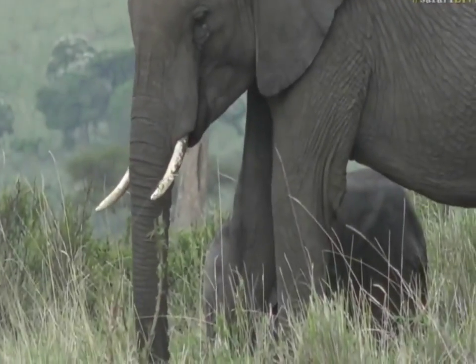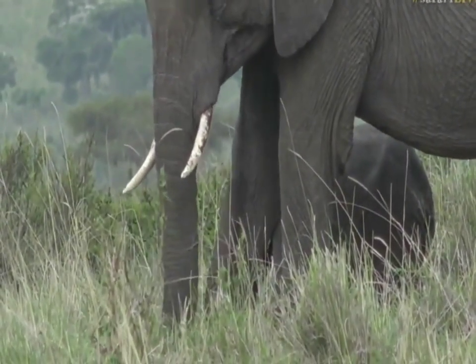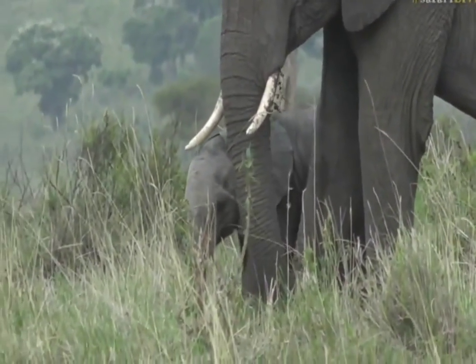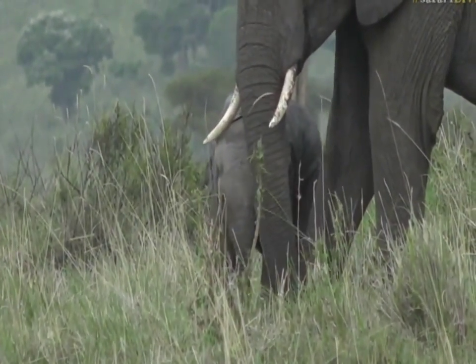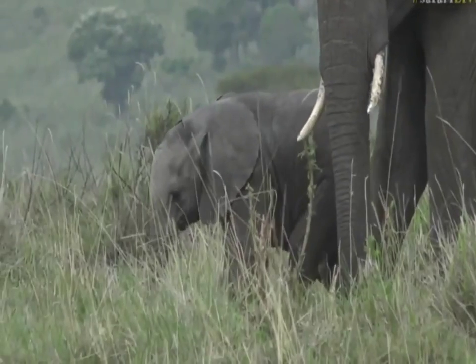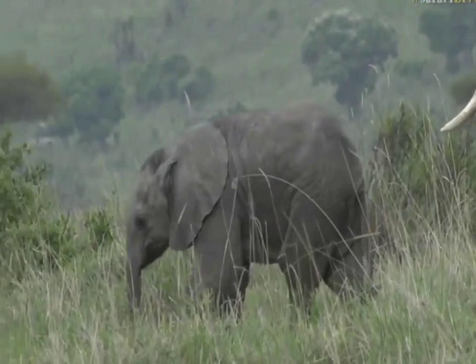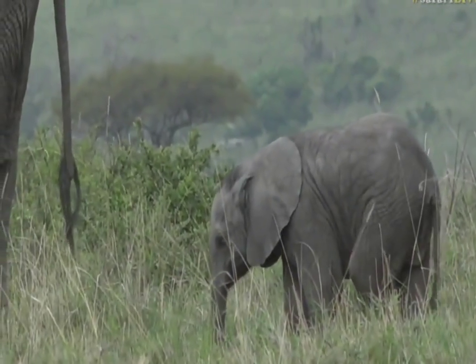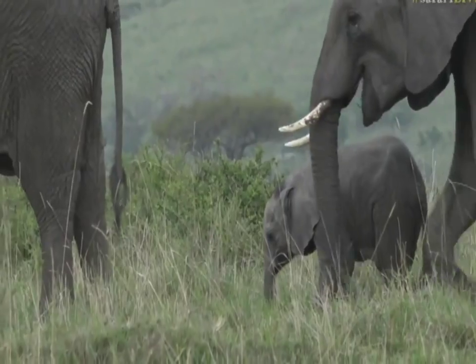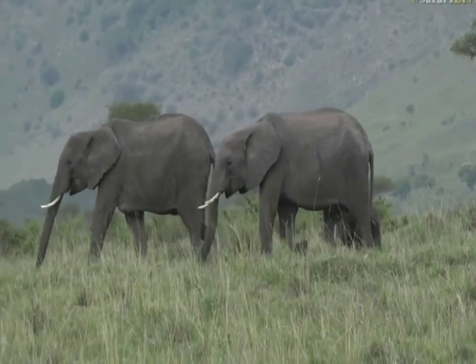Mom wouldn't travel too far with that tiny little calf we saw two afternoons ago — it was still very wobbly on its feet. So I suspected we may have seen them in the area. But it's not our little one we saw; it's still a tiny, tiny tot nonetheless. That cow did only have one tusk.